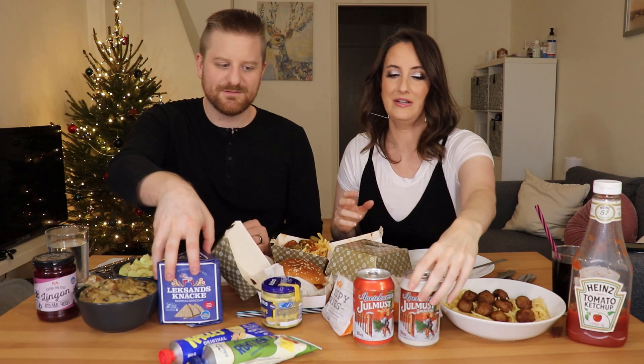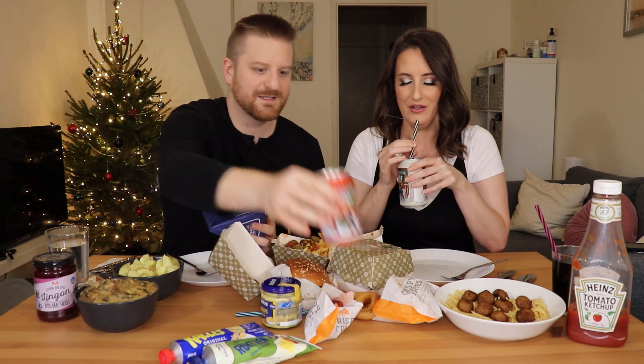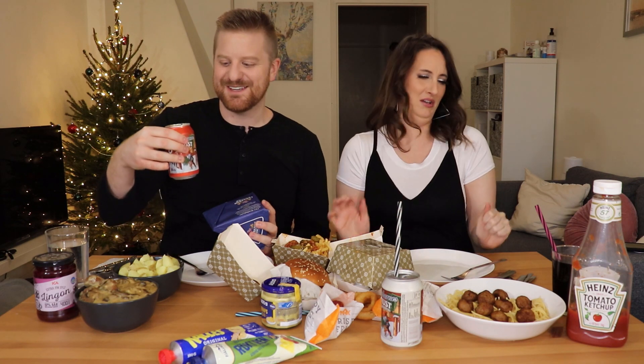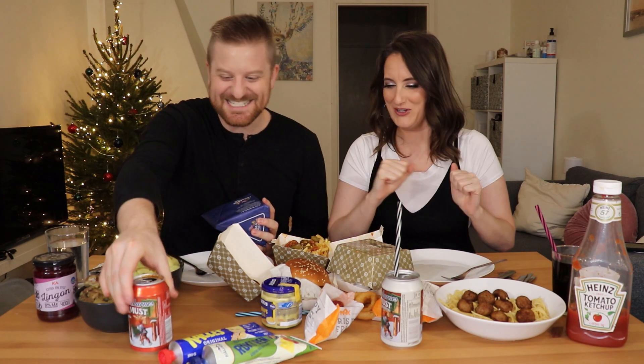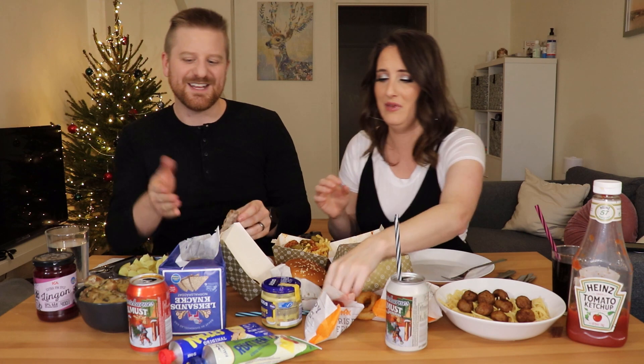I'm gonna try a sip of yule must first. I'm so scared — it's probably gonna taste like licorice, right? Oh, that tastes like bad decisions in college. This tastes like Jägermeister without the fun — all of the Jägermeister with none of the fun. It literally gave me chills. That is a licorice town. I've never been a licorice fan — I don't know why I drank Jäger shots in college.